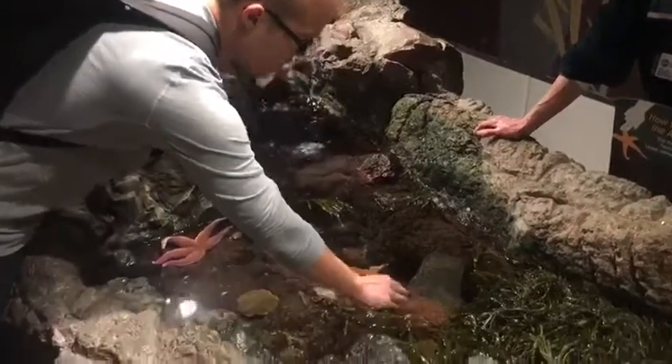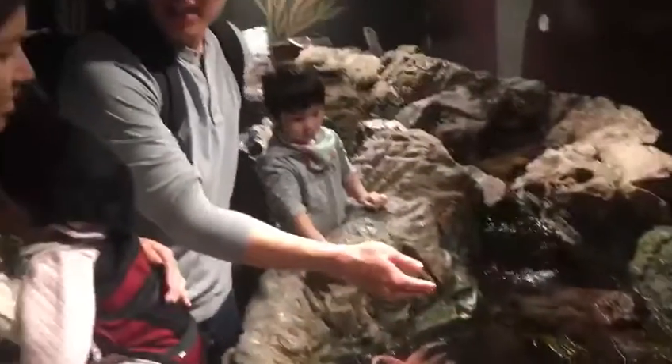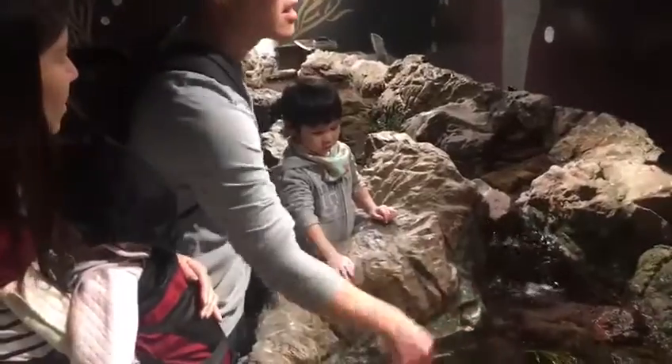Does it grab onto you already? Yeah. Oh, that's so weird. It's just like sticky. It feels sticky. Do you feel the stick? No, there's no stick.